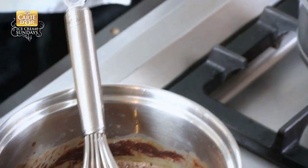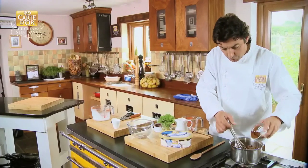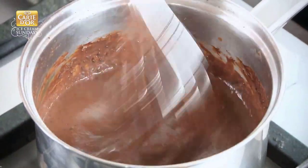And what we do next, we introduce obviously the cocoa powder. And the richness of the cocoa powder allows the chocolate to become much richer, with far more flavour.